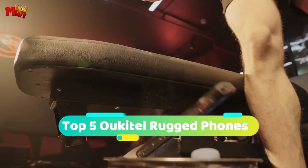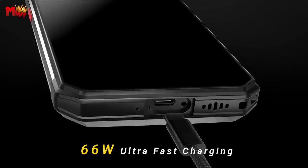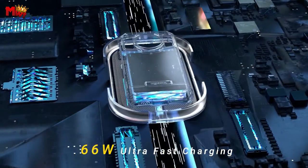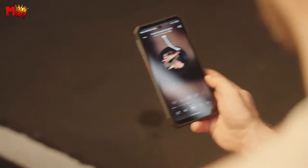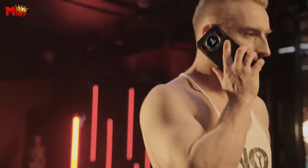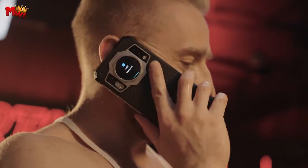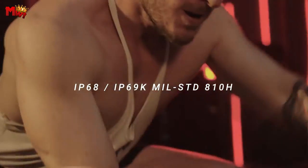In this curated list, we present the top five Oukitel Rugged Phones, each meticulously engineered to deliver exceptional performance in the face of the toughest conditions. From rugged designs that can handle drops, water, and dust, to powerful features that cater to outdoor enthusiasts and professionals alike, Oukitel Rugged Phones are the epitome of durability without compromising on functionality.